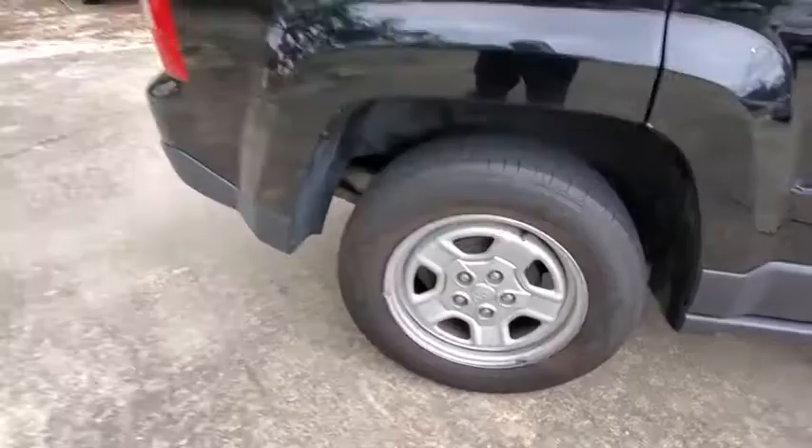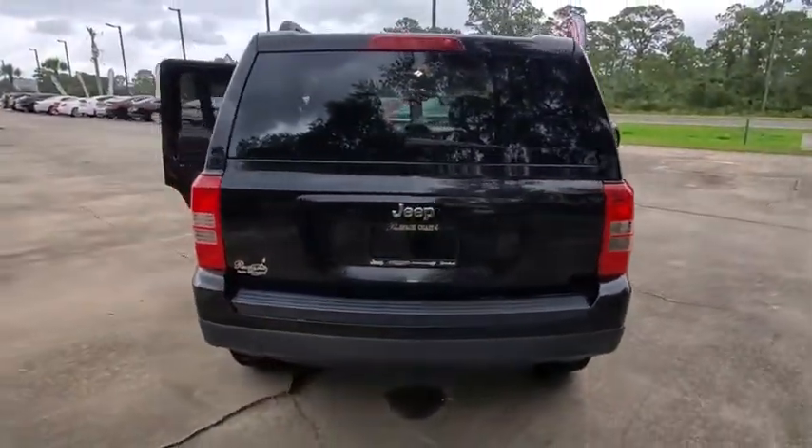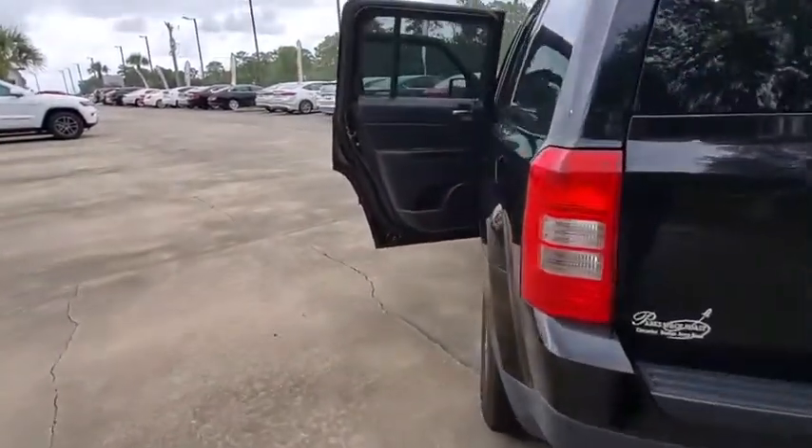The Patriot has plenty of room inside for any size family. This vehicle has less than 100,000 miles. Here are some of this vehicle's great options.